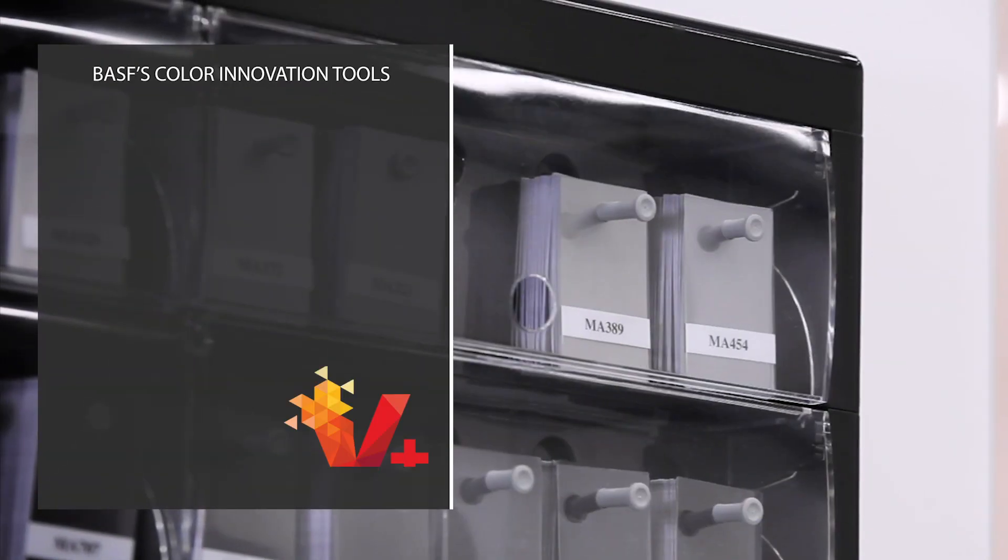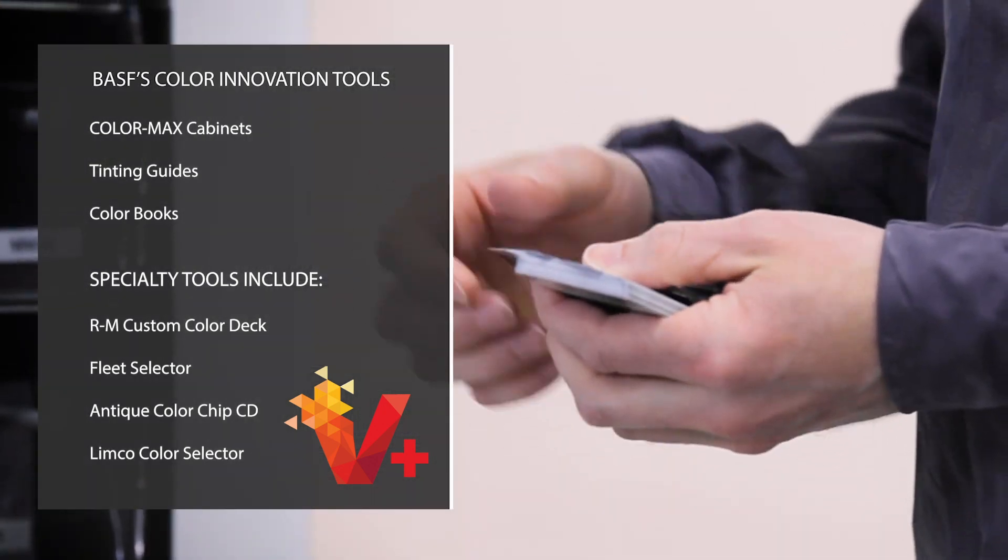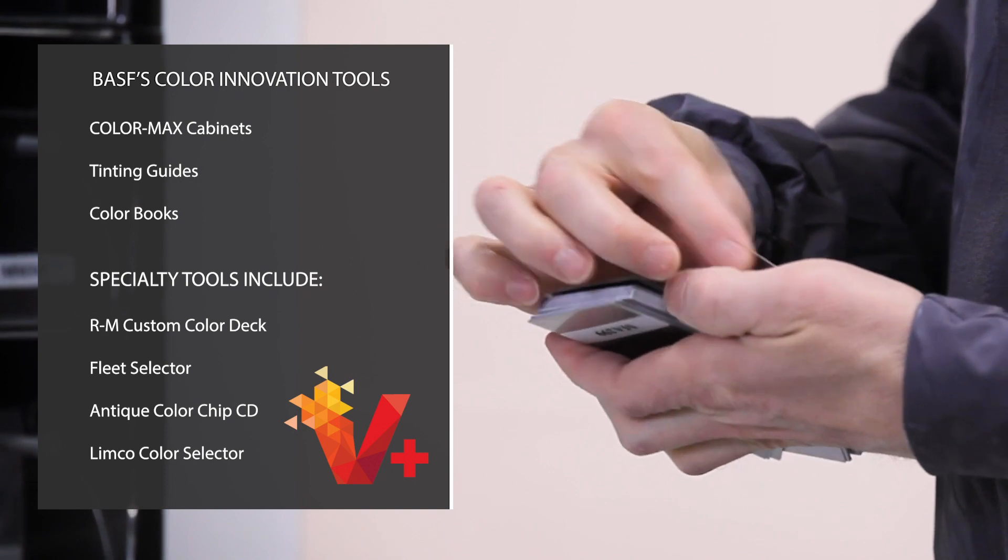BASF's color innovation tools also include ColorMax cabinets, tinting guides, and color books for optimal color matching.